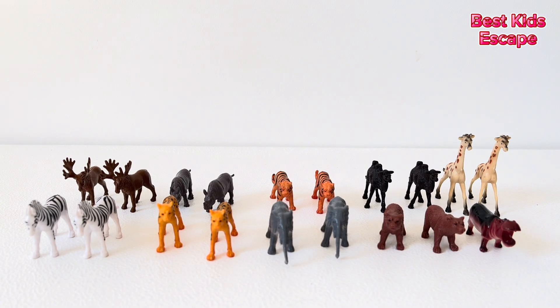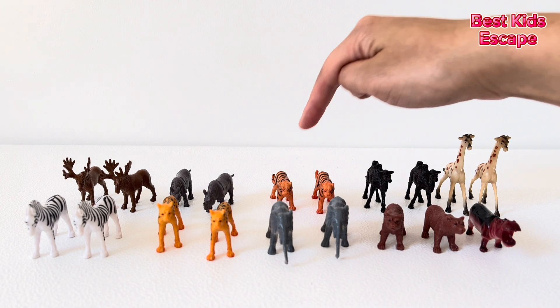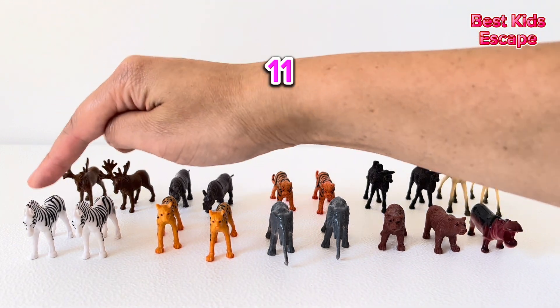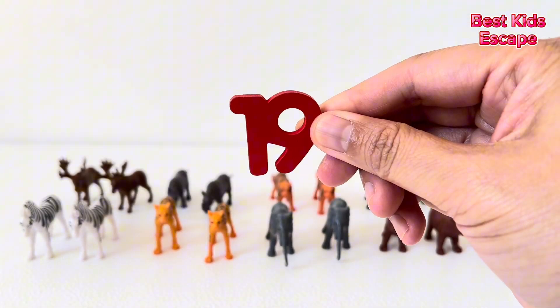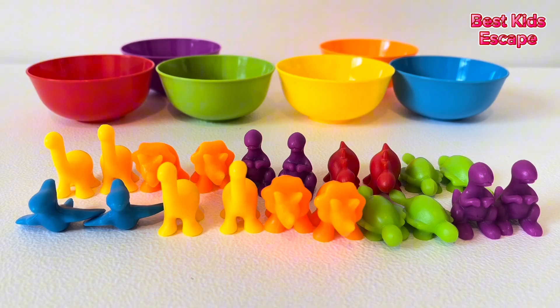How many animals are there? One, two, three, four, five, six, seven, eight, nine, ten, eleven, twelve, thirteen, fourteen, fifteen, sixteen, seventeen, eighteen, nineteen. Nineteen! Nineteen animals.